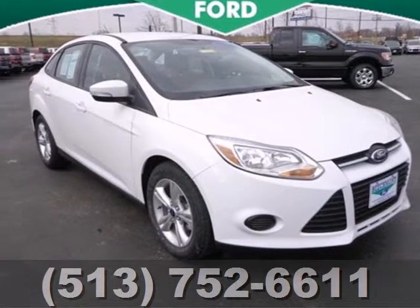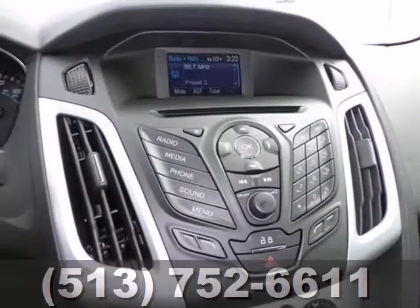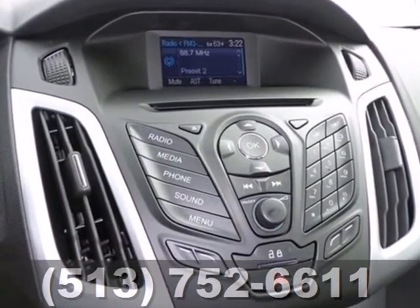Here's a 2013 Ford Focus. This is a smart choice for many reasons. Its athletic shape was designed to be aerodynamic.